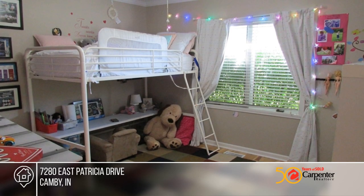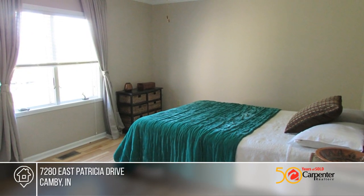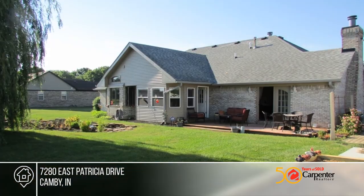Features of the home include an updated master suite, a completely remodeled kitchen with so many new finishes and fixtures, and new HVAC equipment too.